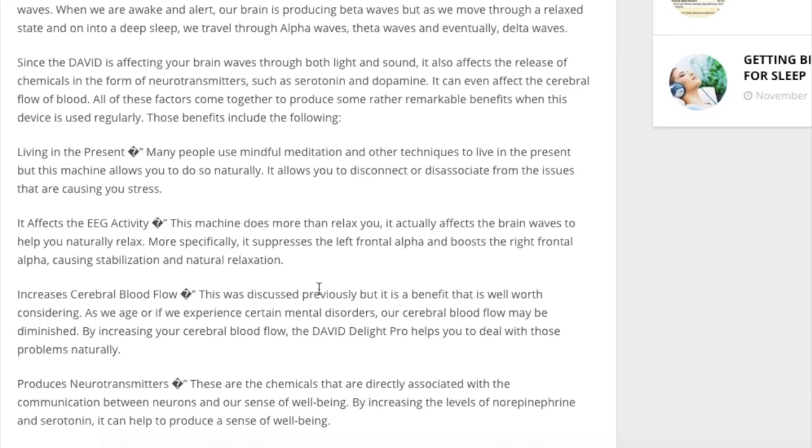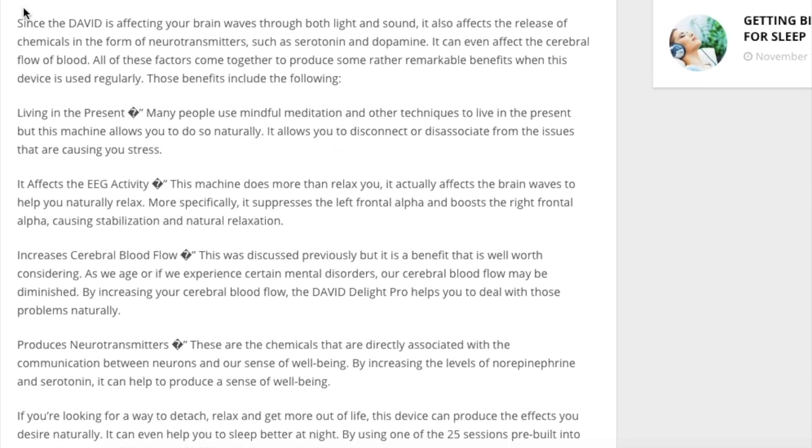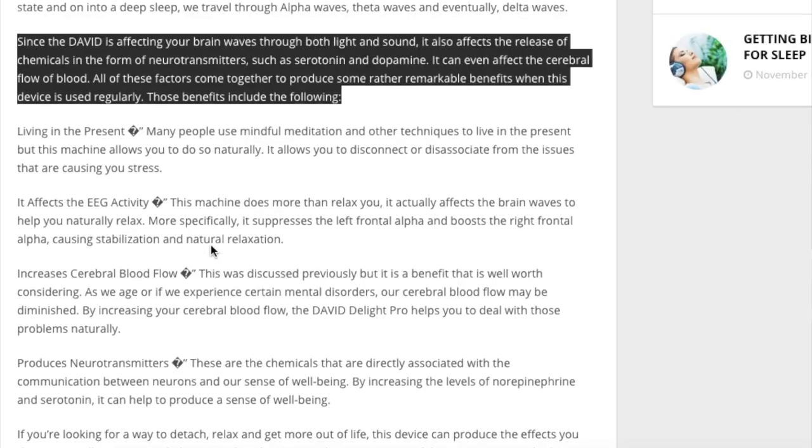In the David Delight Pro package you get things like the Omniscreen glasses, headphones, an adapter, carrier case, a battery carrier case for the i-set, and 25 sessions. That is a lot less than the Cassini, and also less than the Procyon, but the price is fairly good — you're getting a cheaper package, though you lose out on some sessions.